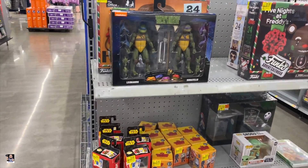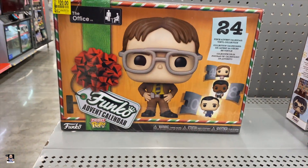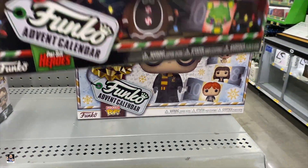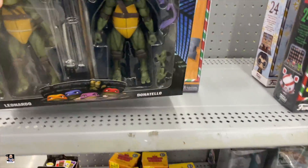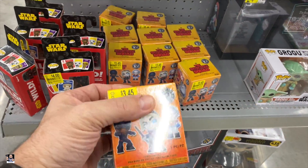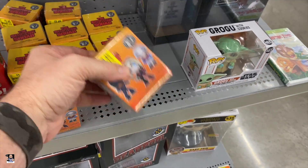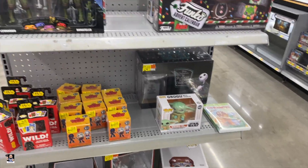Got Leonardo and Donatello. Got the advent calendar for The Office. You know what's weird, I have not seen any of these until now. Got some Suicide Squad mystery minis - oh that's a heavy one there, definitely grabbing that one. All right, let's keep going.